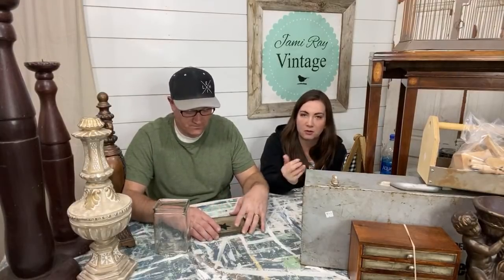If you want to mail something to us, the shop address is on my Instagram and in the description box on the YouTube videos. Or if you Google Jamie Ray Vintage for directions, the address pops up. The shop is where everything goes. If you have any more questions, you can DM me.